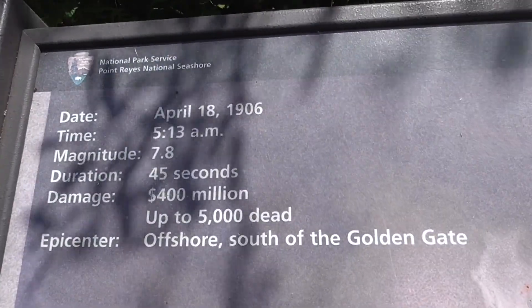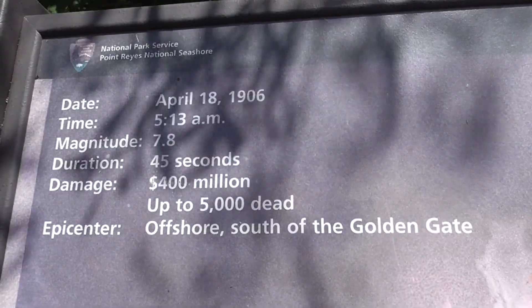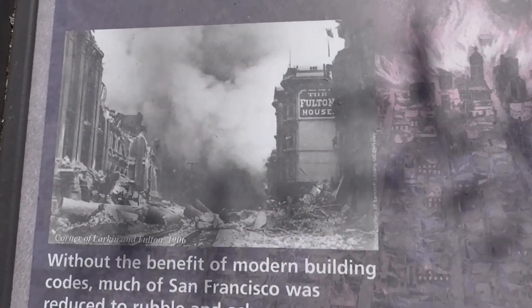Here is some information about the great earthquake that happened in San Francisco on April 18, 1906. It was the most major earthquake to hit the city to date.